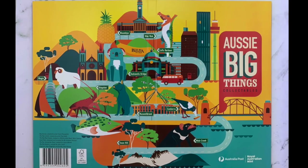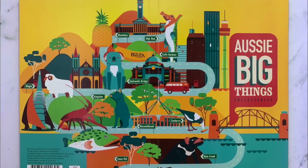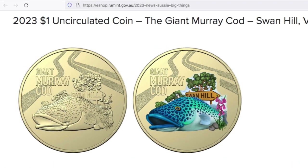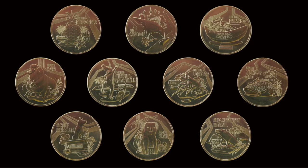In summary, there are 10 new coins going into circulation celebrating famous big tourist attractions throughout Australia. You can buy a tube with all 10 coins, which also gives you a chance at a coloured version of the Murray Cod coin. Whether you buy the tube or the single coin, it works out to about $3 per coin. Otherwise, you can get the coins at face value in your change if you pay by cash at Australia Post — so keep using cash and good luck in your coin hunting.